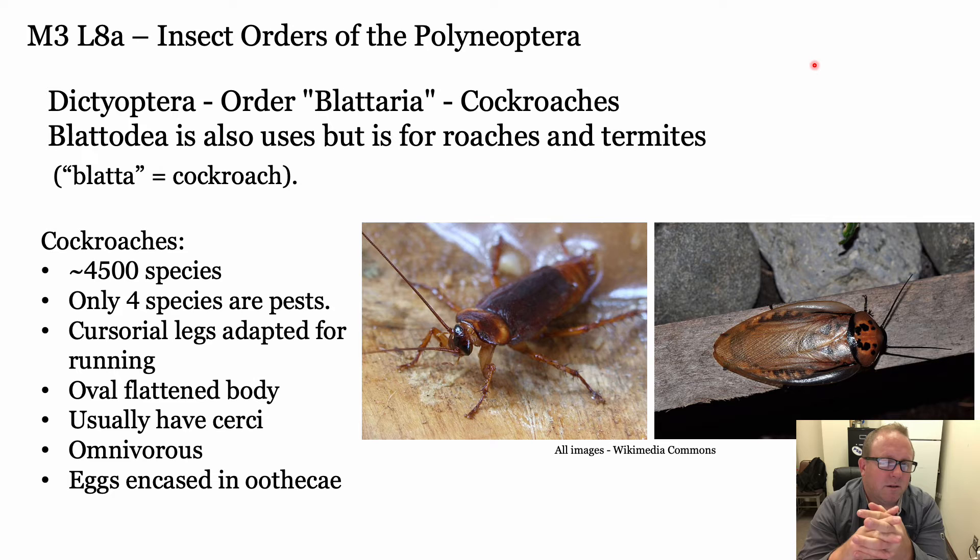Now we use the term Blatteria or Blatodia for cockroaches, and termites we'll call Isoptera - the classic term. For the cockroaches, we have close to 5,000 species. There are only four that are really serious pests. Periplaneta americana is the cockroach you find in every house in the south. The Oriental roach, the German roach - those aren't great, but there are tons of other really beautiful, important roaches.